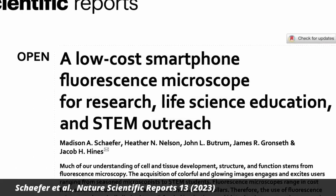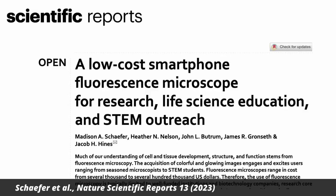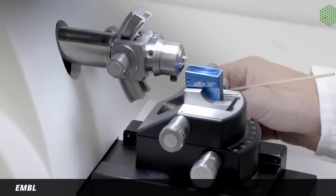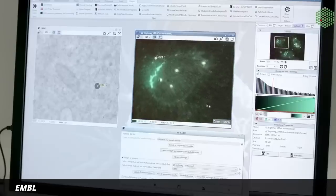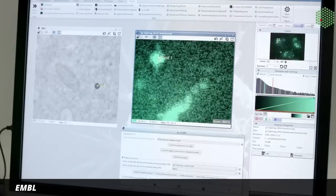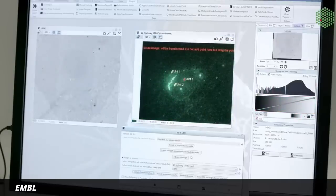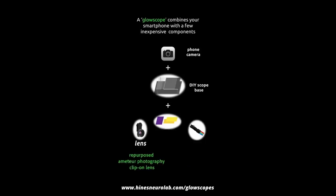A group of biologists at Winona State University in Minnesota has developed a cheap, easy way to turn your smartphone into a fluorescence microscope — they're calling it a glowscope. A fluorescence microscope uses a light source that excites fluorescent molecules in the sample. The molecules absorb the light and then emit it back, usually at somewhat longer wavelengths, and the microscope collects the emitted light. Fluorescence microscopes are useful because they let you look inside cells, but they typically cost thousands of dollars. The biologists from Minnesota built a basic version from parts costing less than $50, using a blue LED flashlight, a piece of plexiglass, second-hand theater stage light filters, and clip-on lenses for amateur photography.